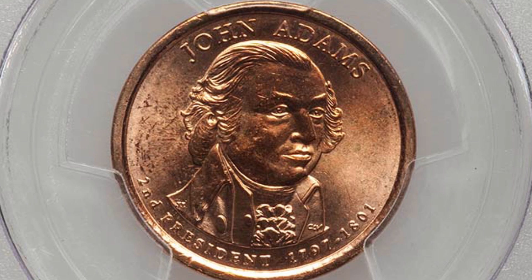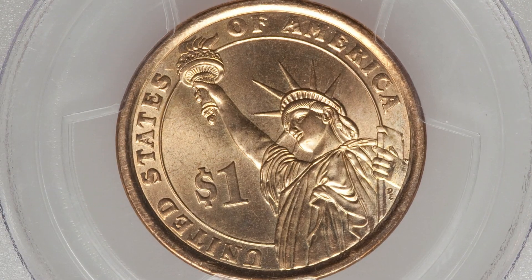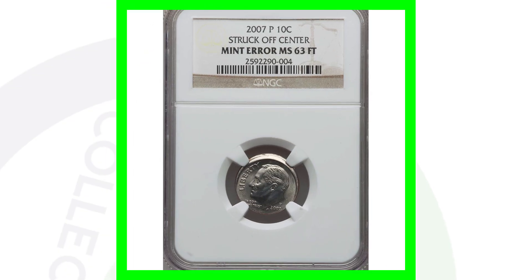Here's a 2007 presidential dollar where the obverse layer is missing and it is also missing the edge lettering. This coin sold for over $260, graded at Mint State 65 by PCGS - not too bad.